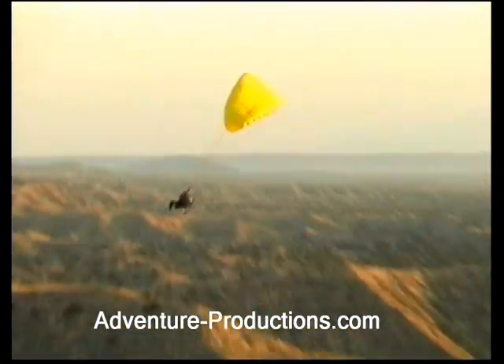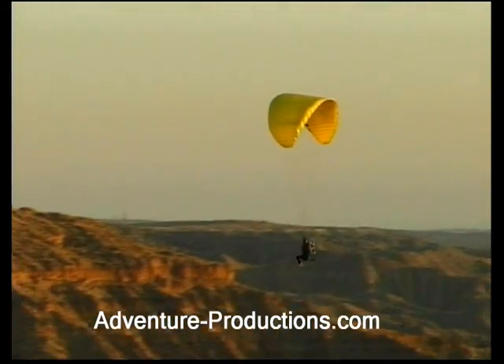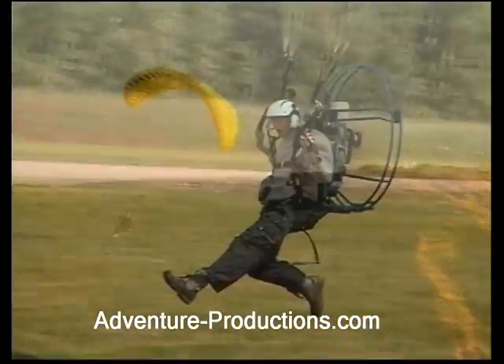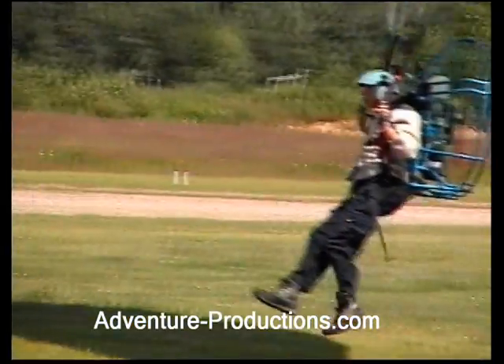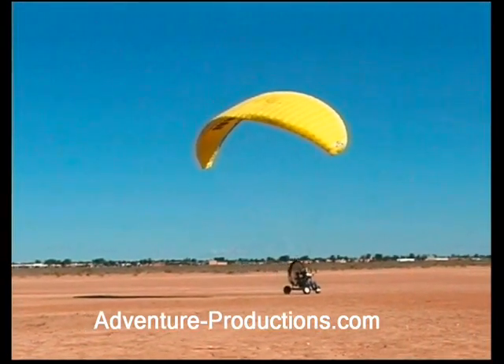Powered paragliding allows you to easily learn to fly with the slowest flying ultralight in the world — so slow, you can foot launch and land just like the birds. Wheels can also be used. You can now be a pilot.